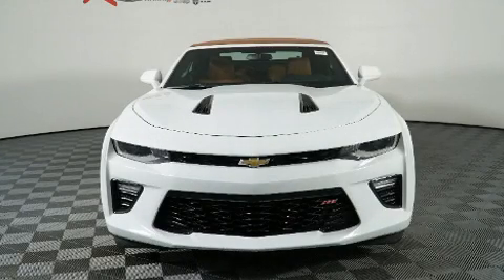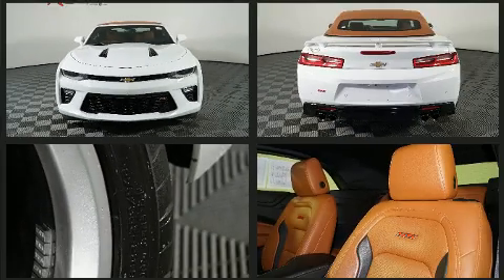Get excited about the 2017 Chevrolet Camaro. With less than 20,000 miles on the odometer, this vehicle glistens in the crowded convertible segment.